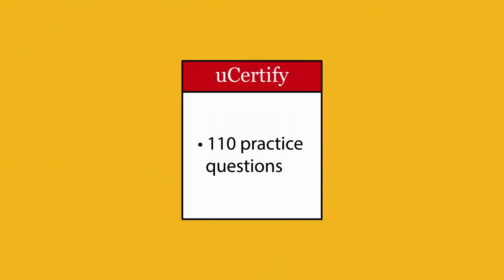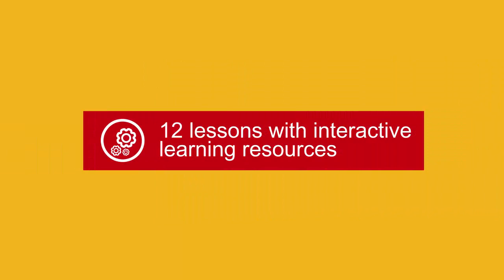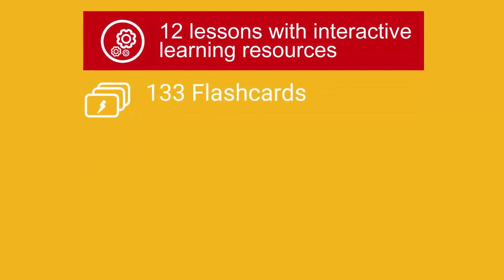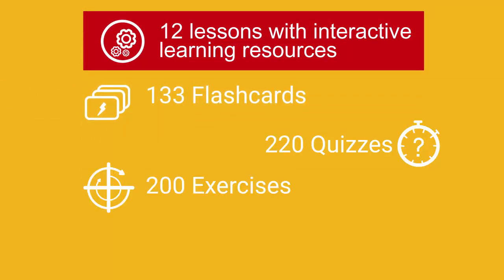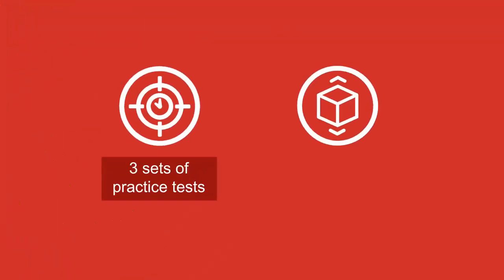In the U-Certify course, you will receive 110 practice questions. It includes 12 lessons with interactive learning resources, such as over 133 flashcards, 220 quizzes, 200 exercises, and 133 glossary of terms. The course has three sets of practice tests and more than 47 performance-based labs.